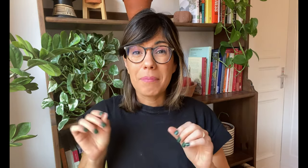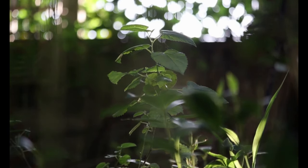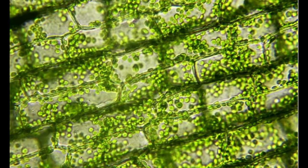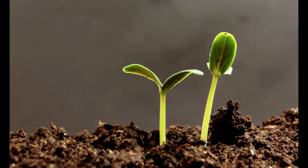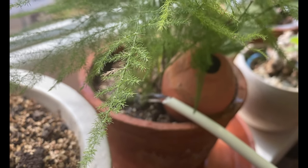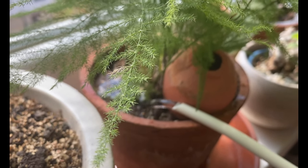Light powers photosynthesis in plants, and photosynthesis is the process that plants use to produce carbohydrates to grow. Now, related to this — the more light your plant receives, the more water she will use to grow, and then the more frequently you will have to water her.